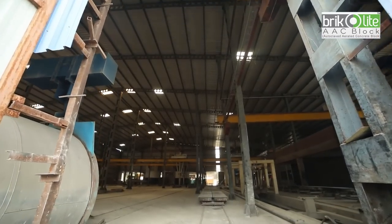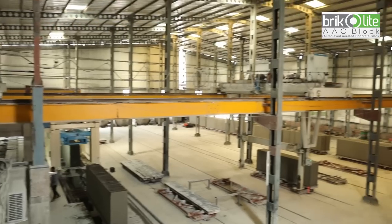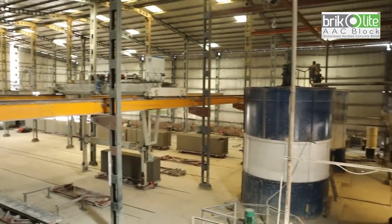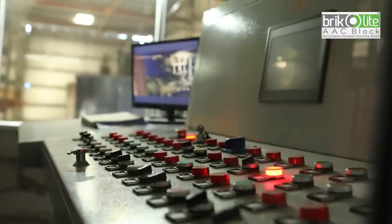The manufacturing process of Bricolite Double AAC blocks is a very advanced computerized process, in comparison to red clay bricks. High-quality computerized machinery ensures a quality product.